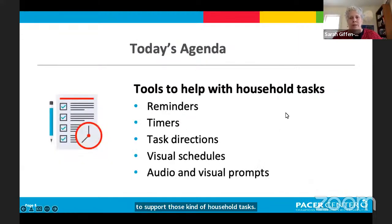These are the categories of tools we're going to look at today: basic reminders, timers, task directions — a really important one since a lot of tasks have many steps and it can be helpful to have very specific step-by-step support — and then visual schedules, which build upon that. I also have a section about audio and visual prompts.